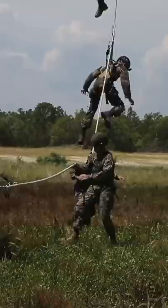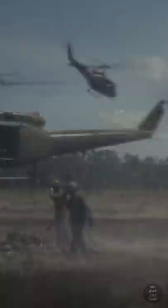The Stabo Rig, which has a harness, was developed during the Vietnam War to improve on the McGuire Rig, which did not use a harness, so it was far more uncomfortable and dangerous, and could not really be used to extract wounded or unconscious soldiers, as it required them to hang onto the rope with their hands.